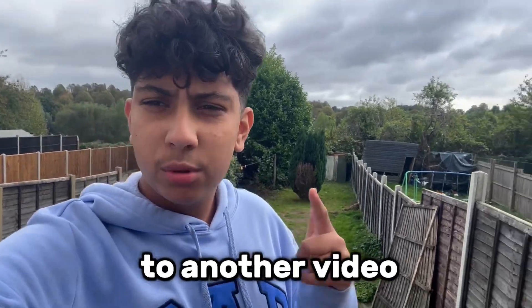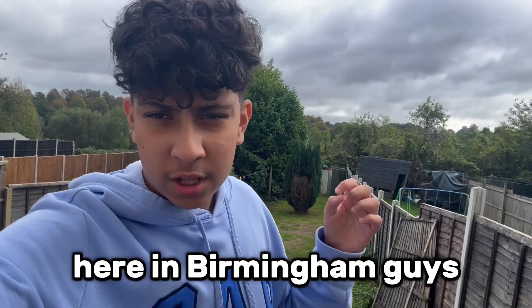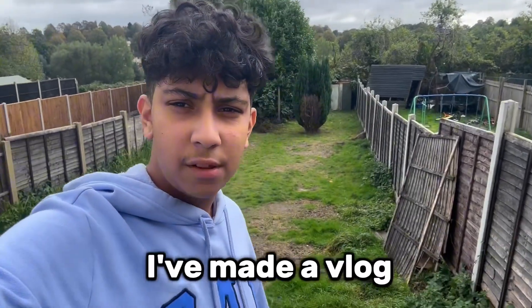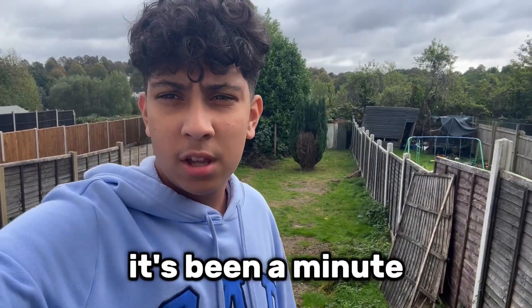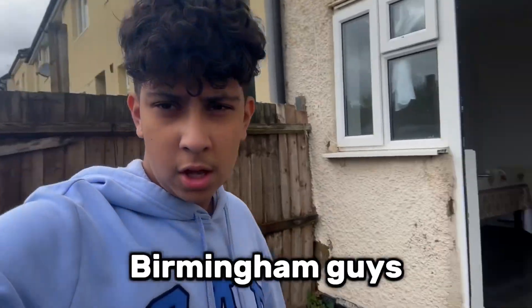Yo, what's up guys, welcome back to another video! We are out here in Birmingham. It's been a long time since I've made a vlog — it's been a minute. Beautiful day here in Birmingham.